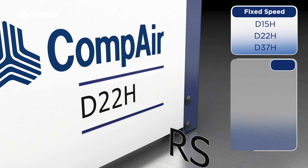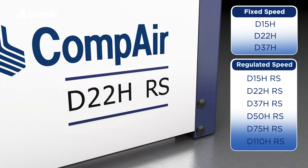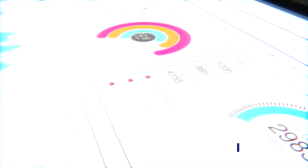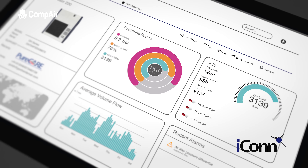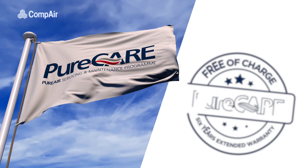The DH series includes regulated speed models, which can exactly match air demand at all times, making them even more energy efficient. All models come with Icon remote monitoring, allowing proactive servicing and a six-year pure care extended warranty as standard.